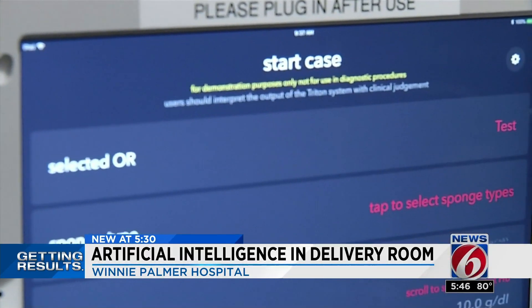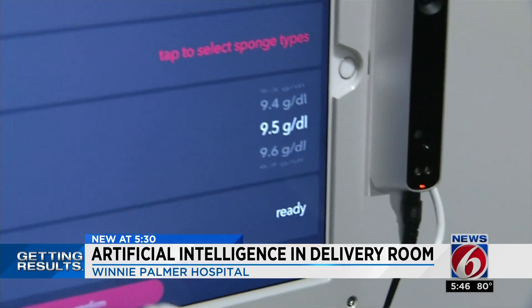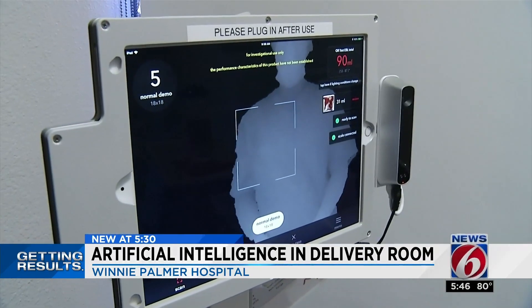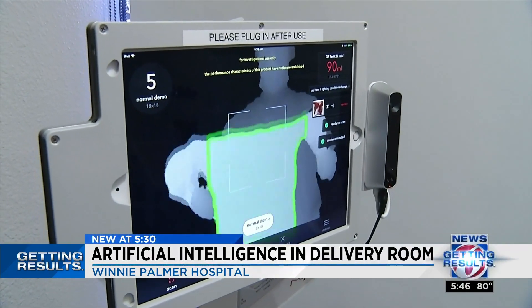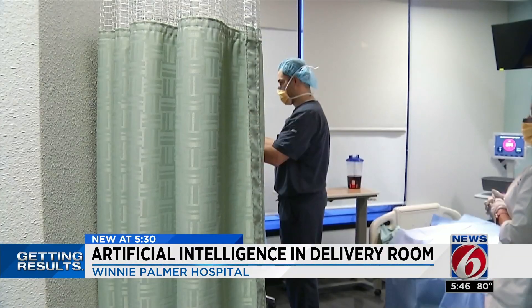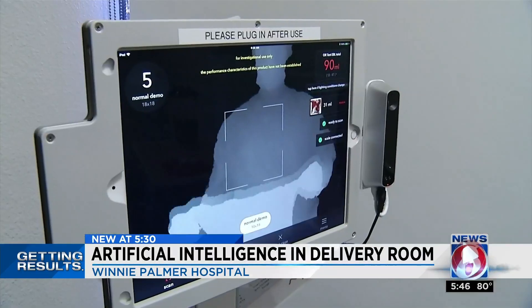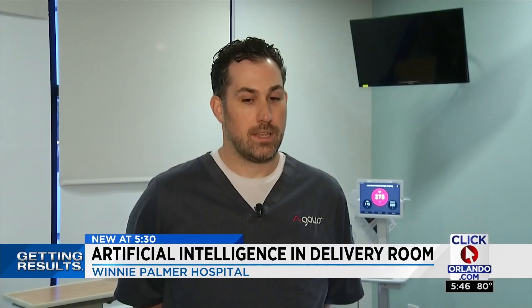Lorraine Parker says 150 OB nurses are training to use Triton alongside Jack Kropilak. We are helping identify moms that have had excessive bleeding. And the reason I got involved here is because my wife experienced postpartum hemorrhage when we had our twin boys five years ago. Kropilak says watching his wife trying to adapt as a new mom while recovering herself brought him here.